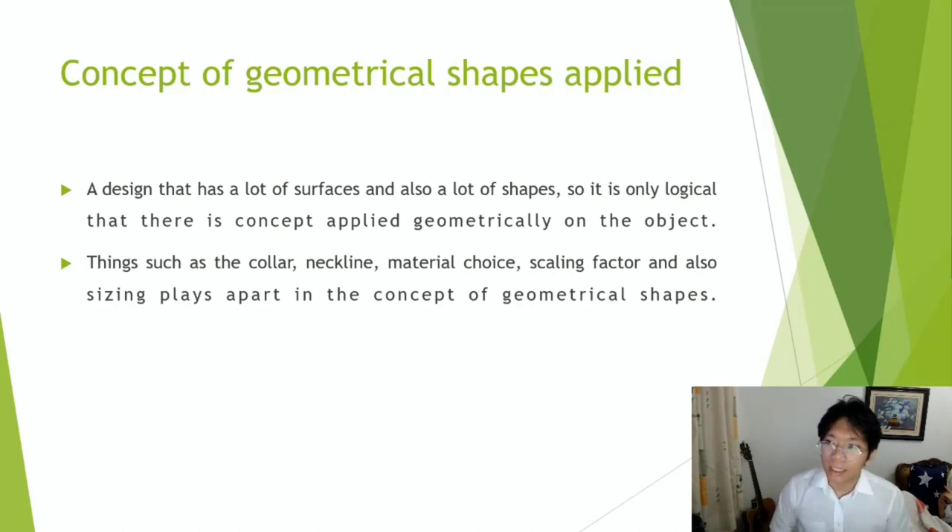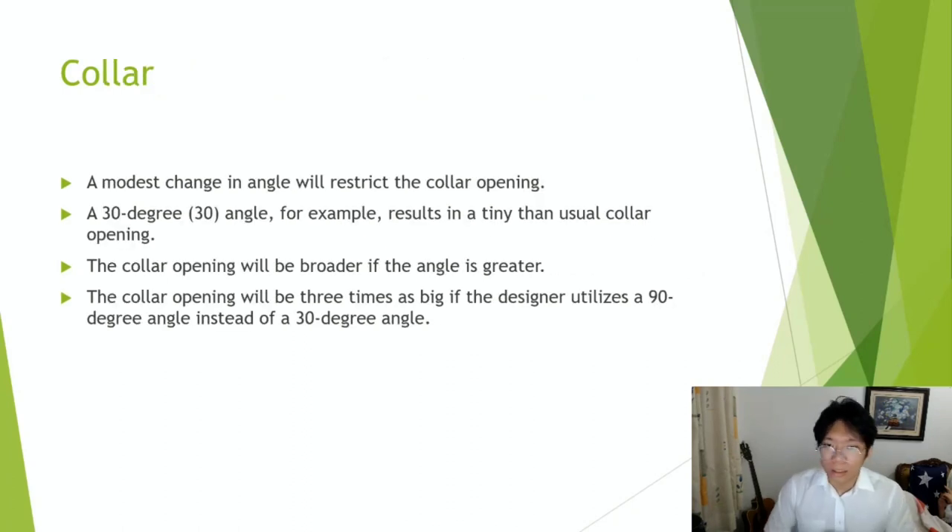Things such as the color, neckline, material choice, scaling factor and also sizing play a part in the concept of geometrical shapes. Regarding color: a modest change in angle will restrict the color opening. A 30 degree angle, for example, results in a smaller than usual color opening. The color opening will be broader if the angle is greater. The color opening will be three times as big if the designer utilizes a 90 degree angle instead of a 30 degree angle. Basically, just by the color, it already applies a geometrical concept.